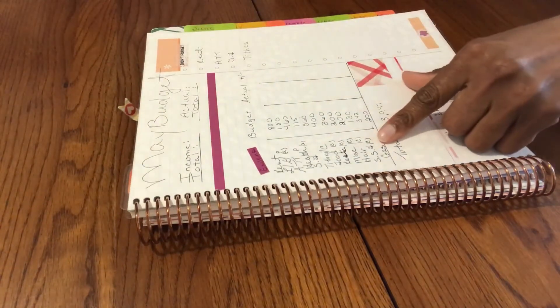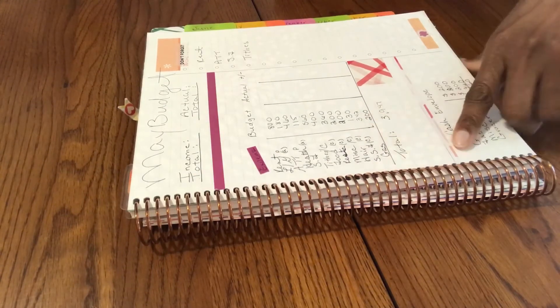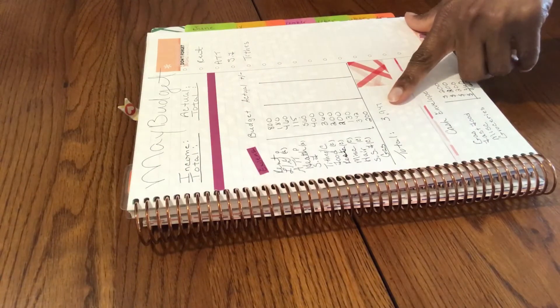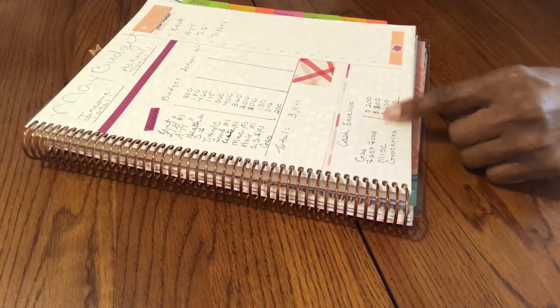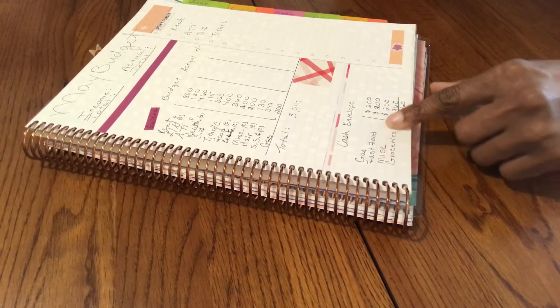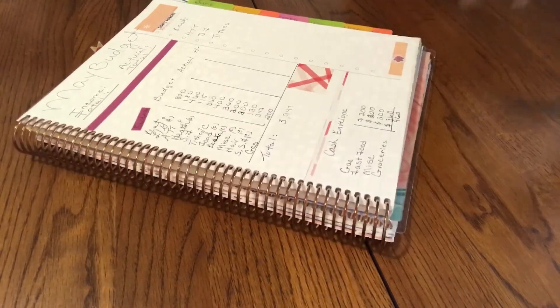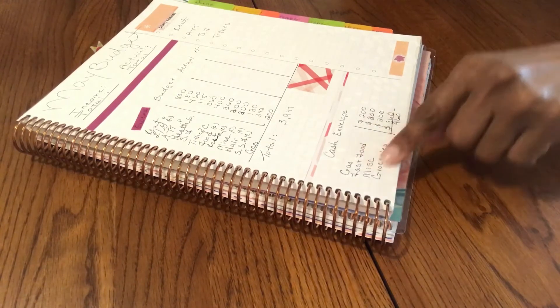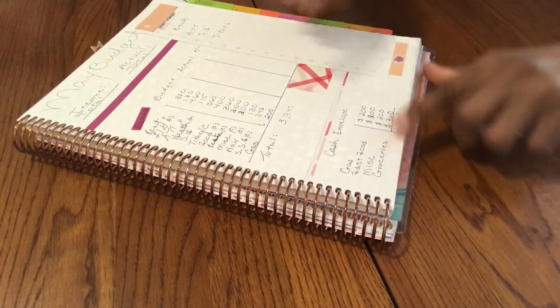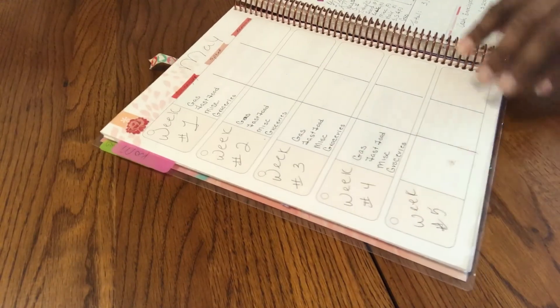Then we have the summer sinking funds at $340 every other week, which is $170 per pay period, and gas at $200. That's our expected total for the month of May. Down here I have my cash envelopes: $200 for gas, $200 for fast food, $200 for miscellaneous, $360 for groceries — coming to $960 total. Whatever is left over I'm putting toward my summer sinking funds. I've written this down to subtract from my weekly expenses.